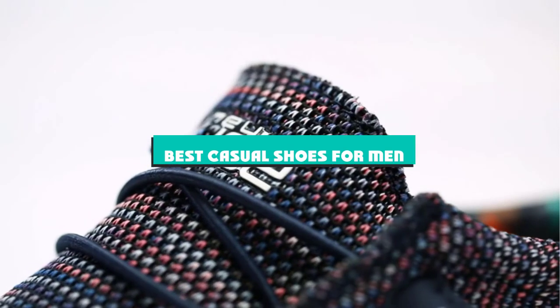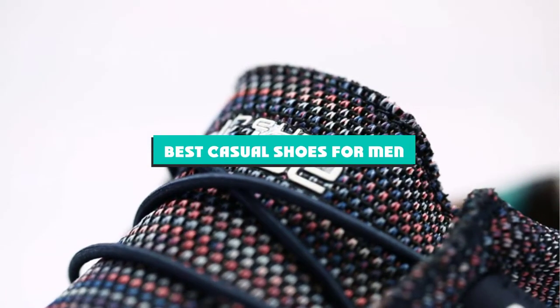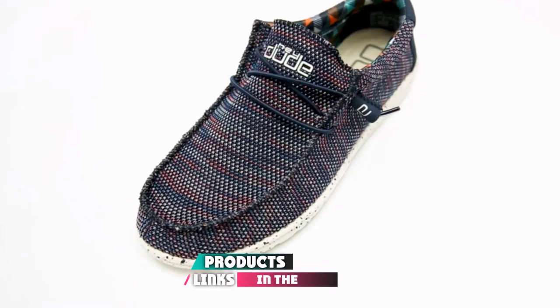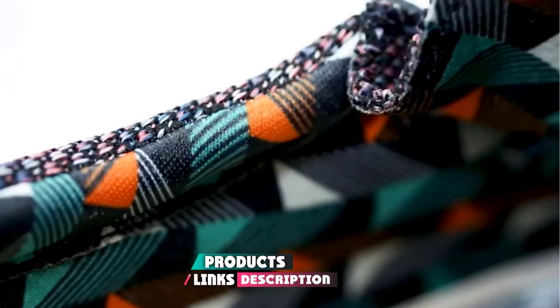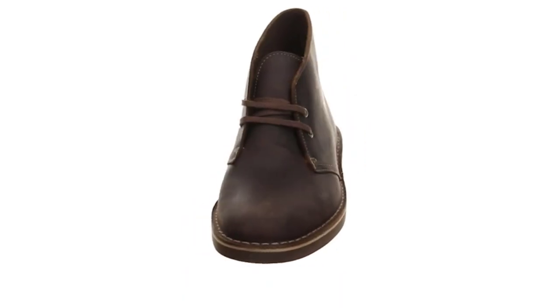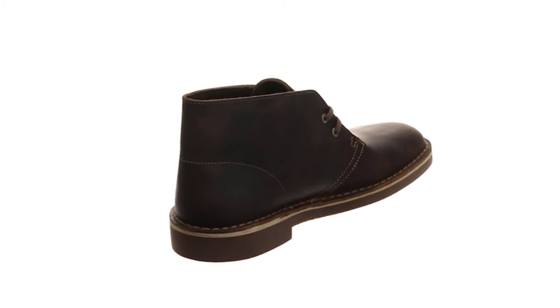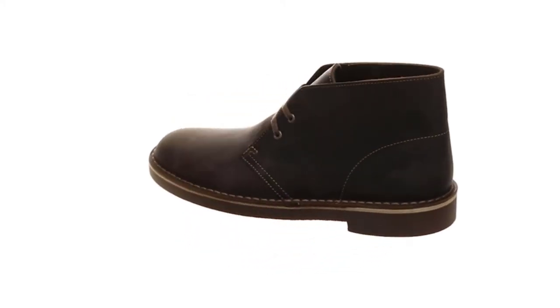If you're looking for the best casual shoes for men, here's a list you must see. We made this list based on our personal preference and sorted it based on their features, prices, quality, durability, and reputation of the manufacturers and customer feedback. Also, we've included options for every type of customer. So let's get started.